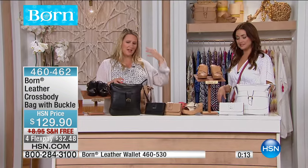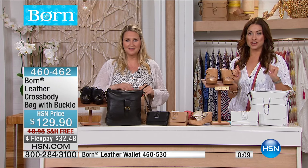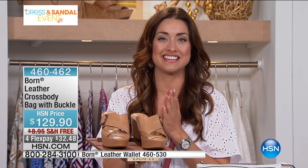Especially when you're a mom, you've got to have a crossbody. Well, here's the thing — anyone can get the crossbody home, but if you picked up the Today's Special, you get to take $30 off. If you're picking up the bag, the colors are black, coral, ivory, and naked. It's on four flex pay with free shipping and handling as well.